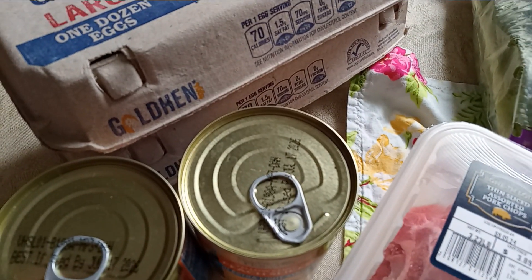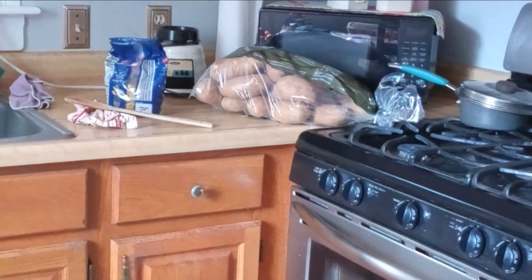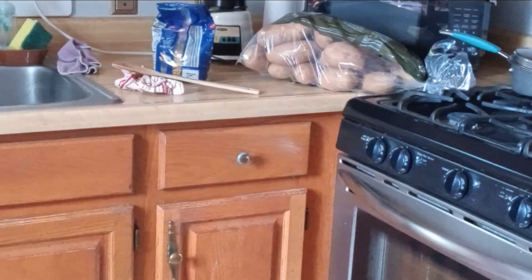I did get two dozen eggs and on the other counter — there it is — 10 pounds of russet potatoes.